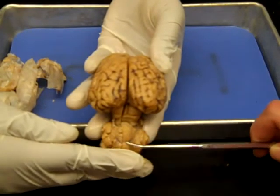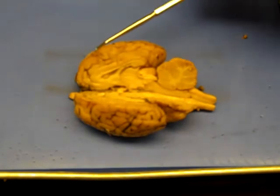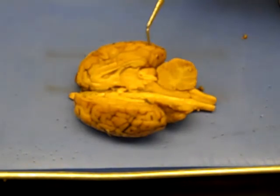This is the cerebellum. This is the cerebral hemisphere. This is the frontal lobe of the cerebrum. This is the parietal lobe. And this is the cerebellum.